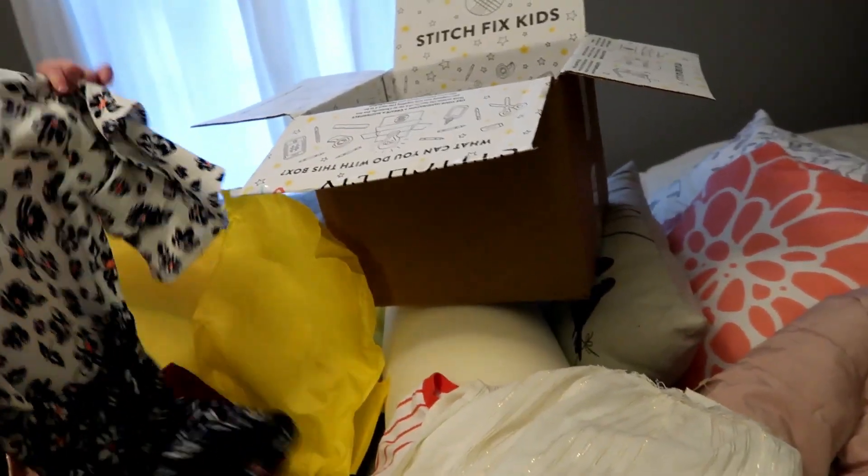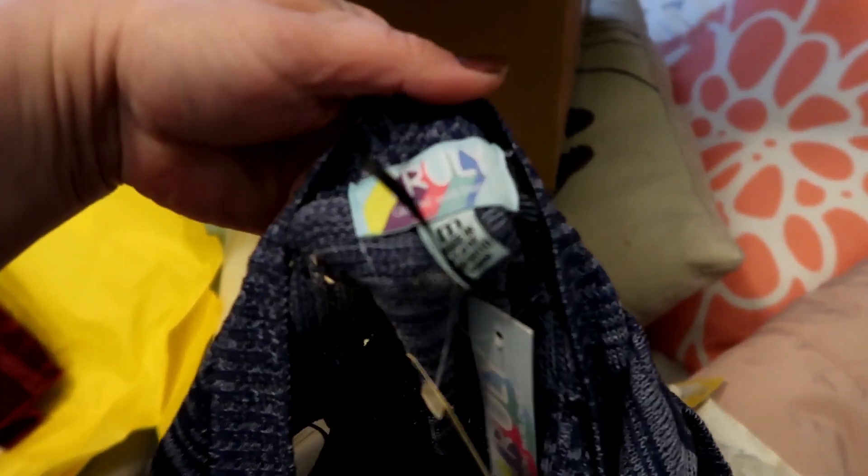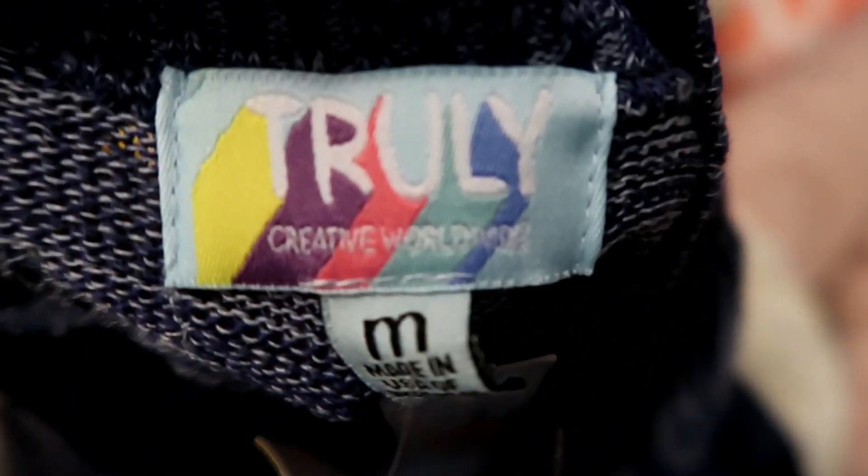Ooh, a vest. Adorable. I'm gonna keep it. You've never had a vest. This is cute. And it's like this little sweater vest. Very 70's looking, and it's very flowery.